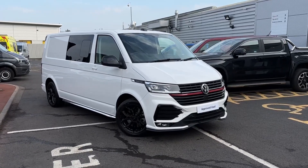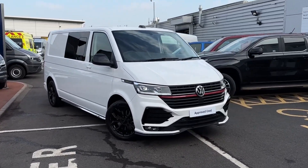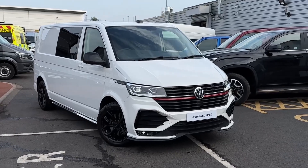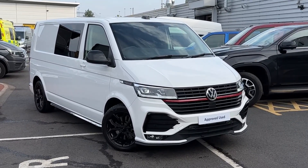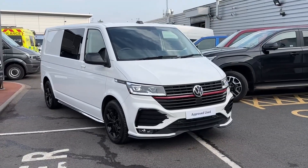Hello, my name's Farris and you join me here at the VW Van Centre in Birmingham. Today I'm going to be taking you on a 360 walk around of this approved used Volkswagen Transporter Long Wheelbase Sportline Combi.